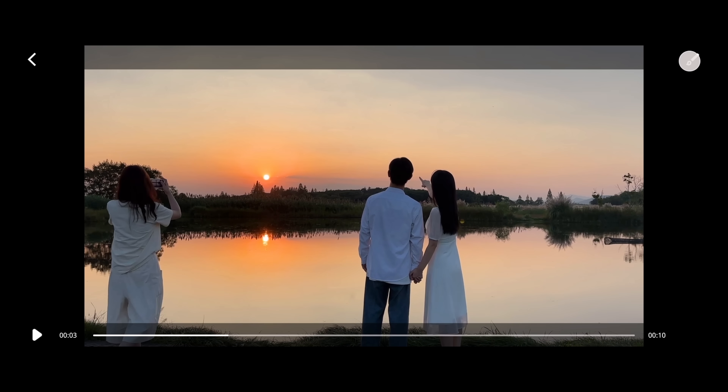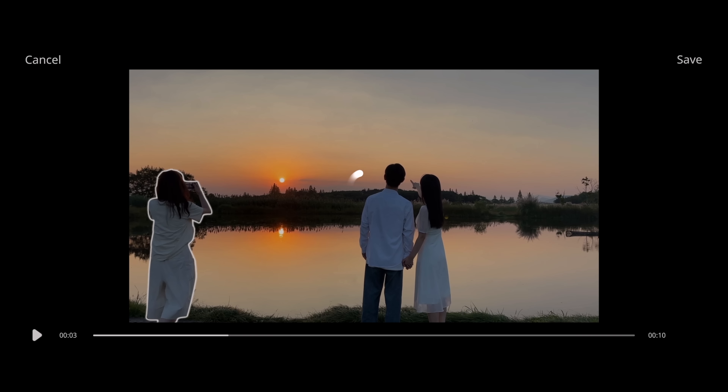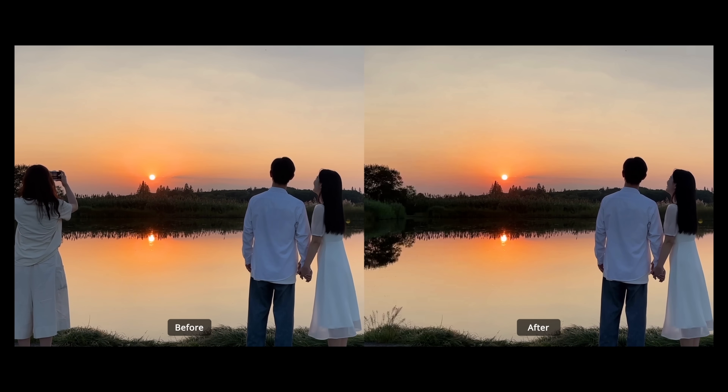Another video feature I didn't think would be possible for a while is video object eraser. We've had this in photos for a few years, but video is much more complicated, so I didn't expect to see this so fast. The demo completely removes a person right in the frame — a super useful tool for removing that one person or object that ruined your perfect vacation shot. Who's excited about this feature? Let me know in the comments.